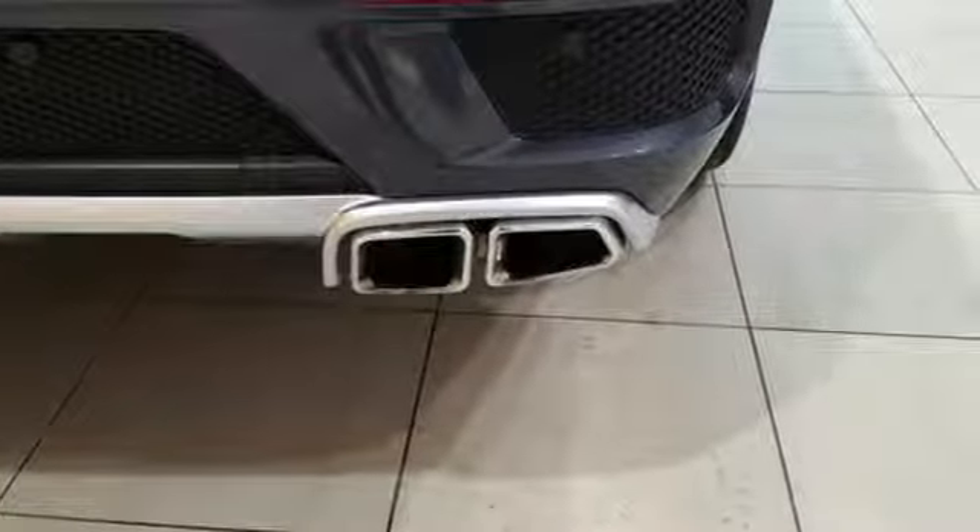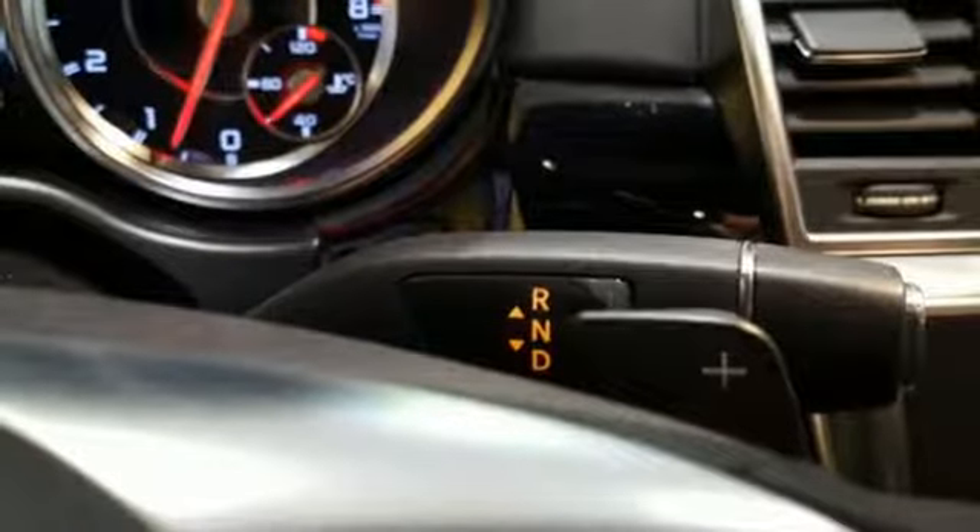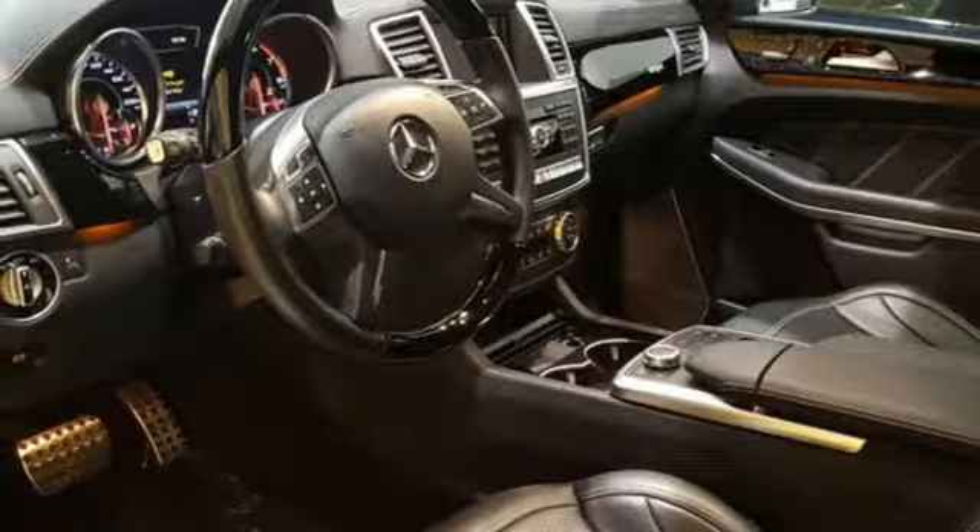Features like paddle shifters and rear spoiler help make it fun to drive. There are also heated seats, parking sensors, and a power liftgate.